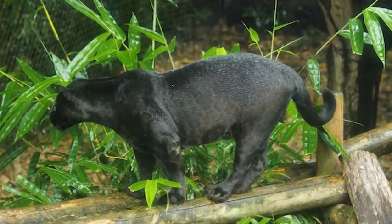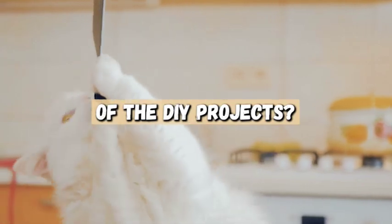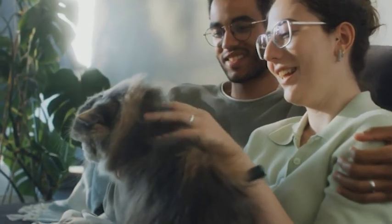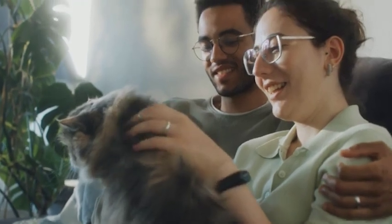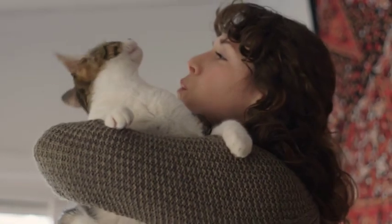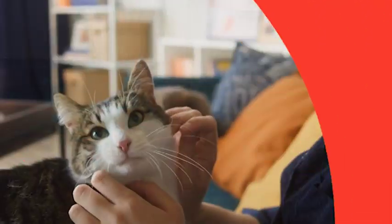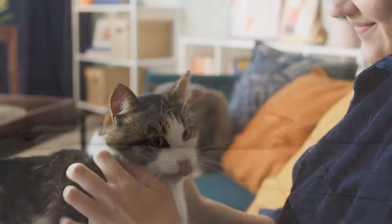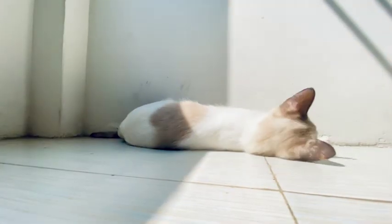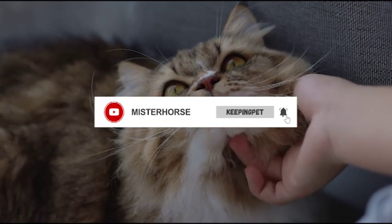Do you have any tips or tricks for creating the perfect cat environment? Have you tried any of the DIY projects we've talked about today? We'd love to hear your thoughts and experiences in the comments below. Creating the perfect cat environment doesn't have to be complicated or expensive. By designing a space that meets your cat's needs, providing a cozy bed, offering plenty of entertainment, and ensuring their safety and health, you can create a happy and healthy environment for your furry friend. With these simple DIY projects and ideas, you can turn your home into a feline paradise that your cat will love to call their own.